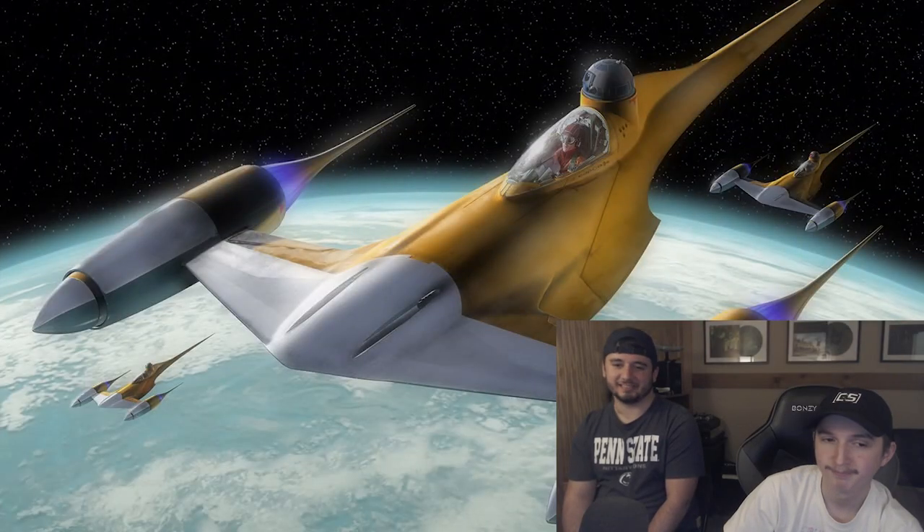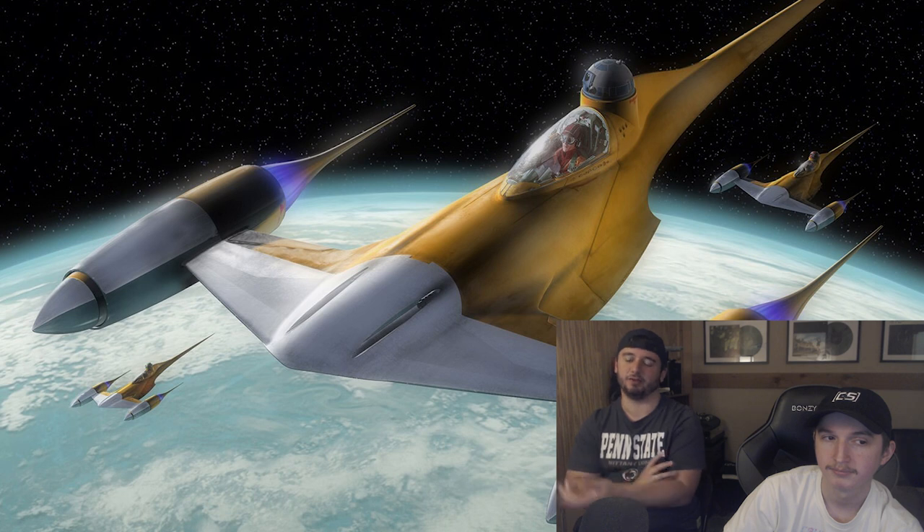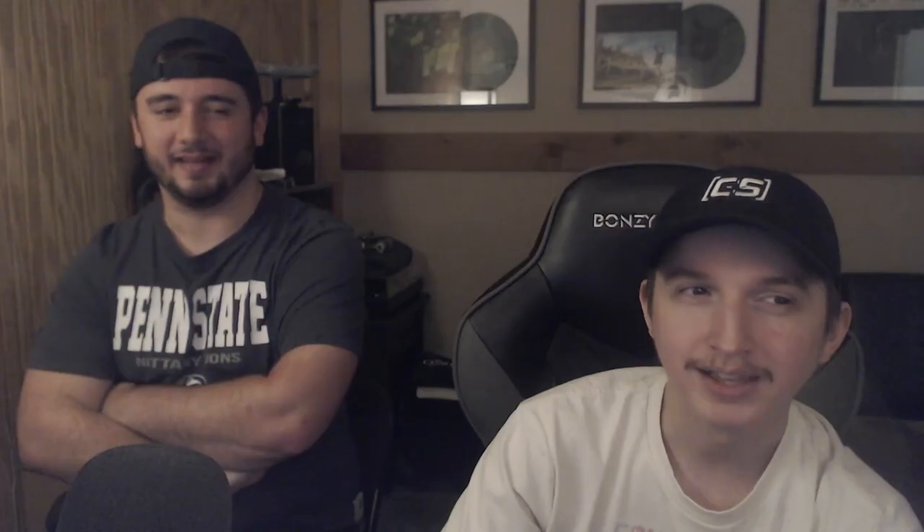Up next, we've got the N1 Starfighter. I've always been a big fan of this one, especially when the ship is super clean like they are on Naboo — you've got the chrome, it's fairly shiny. Is it S? It's S for me. I was wondering if it was going to be that easy, but yeah — this is like the peak of spaceship design to me. It looks so cool, so futuristic, which I think Naboo was great at. S tier pretty handily.